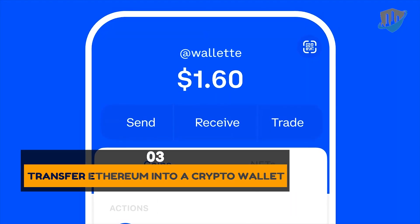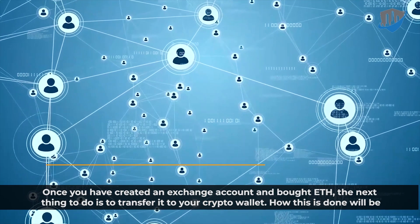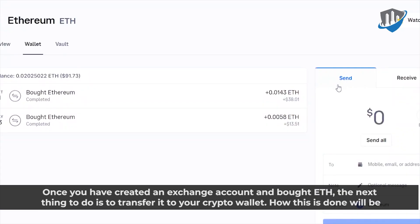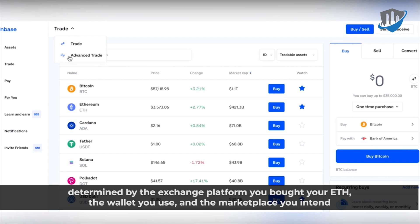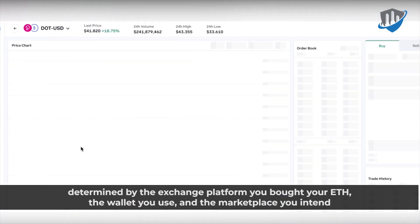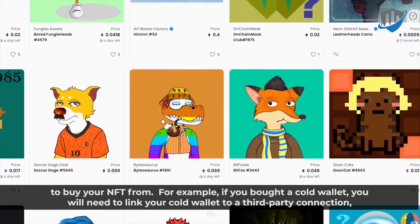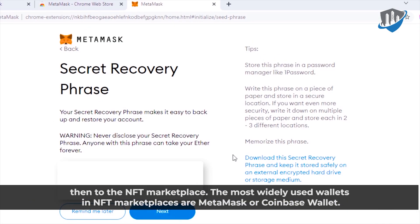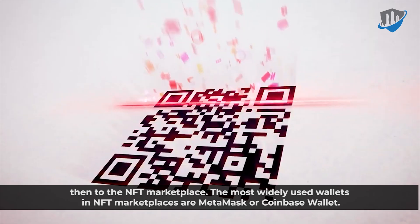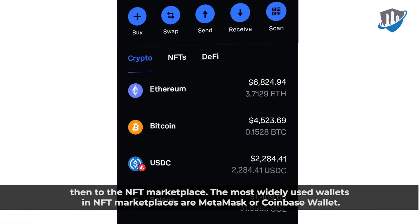Once you have created an exchange account and bought Ether, the next thing to do is transfer it to your crypto wallet. How this is done will be determined by the exchange platform you bought your Ether, the wallet you use, and the marketplace you intend to buy your NFT from. For example, if you bought a cold wallet, you will need to link your cold wallet to a third-party connection, then to the NFT marketplace. The most widely used wallets in NFT marketplaces are MetaMask or Coinbase wallet.